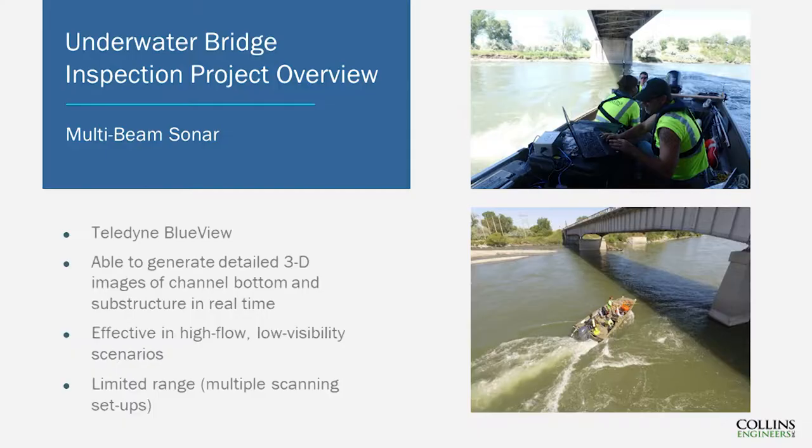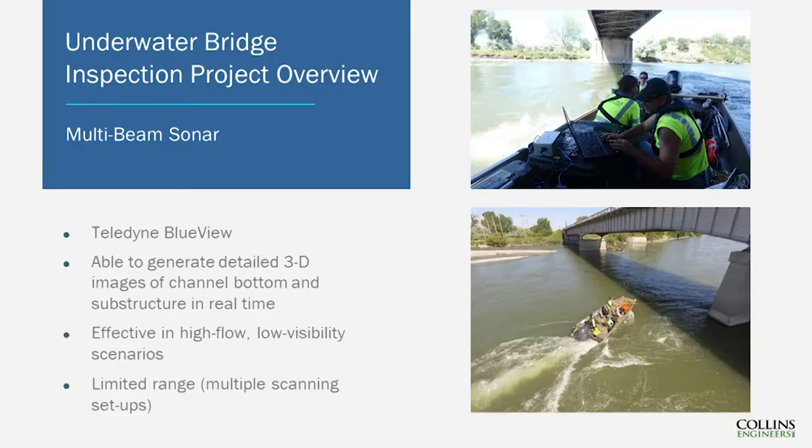I'll briefly touch on underwater acoustic imaging, then photogrammetry, and then dive into examples of our final models. Underwater bridge inspections can be complicated for a variety of reasons such as high flow and zero visibility — as evidenced by the Yellowstone River, one of the waterways we worked on. One tool we use to supplement underwater inspections is underwater acoustic imaging. At its most basic, transducers mounted to a boat or tripod shoot sound waves in all directions, reflecting off channel bottom surfaces, pier surfaces, timber debris, and riprap, coming back to the transducer and resulting in point cloud 3D images.